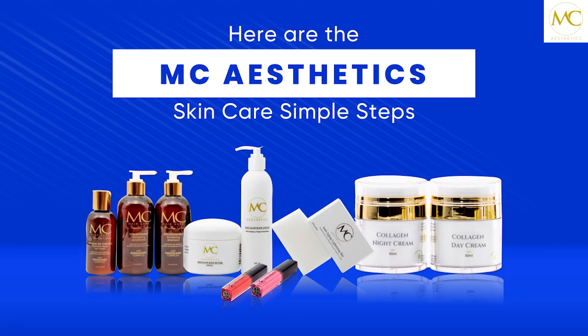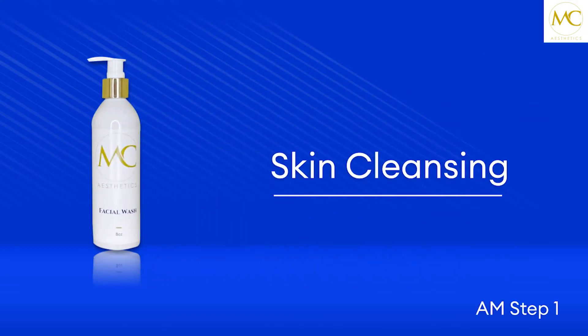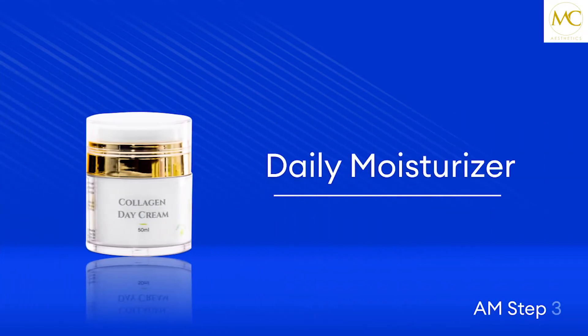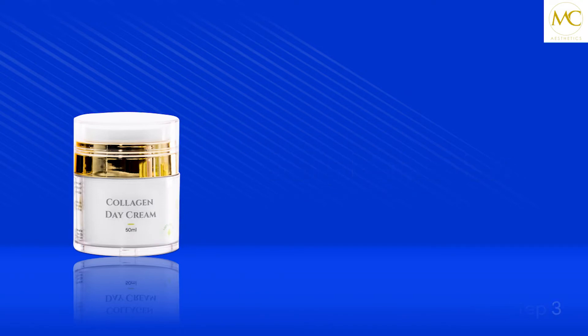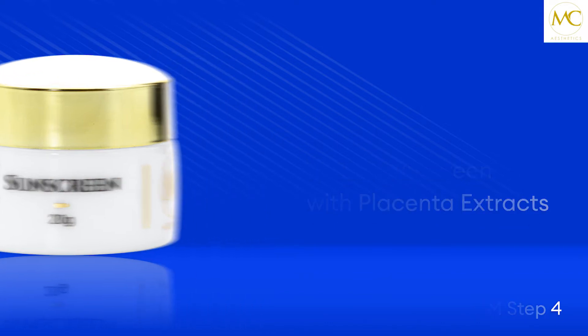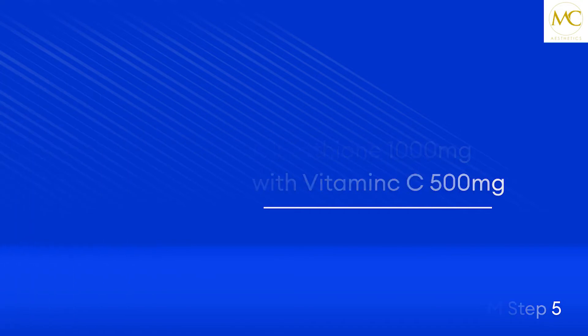The morning routine includes washing your face with an all-natural facial brush, followed by toner application to tighten your pores. Then apply your collagen day cream moisturizer and finish with a tinted sunscreen that has placenta extracts to give you a beautiful glow. You may also take your skin glow capsules to maintain bloom skin inside and out.